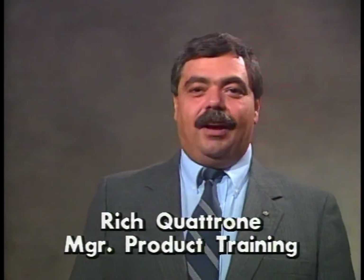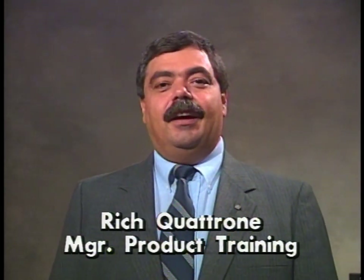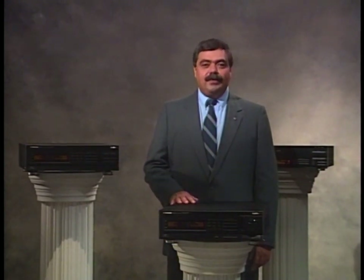Hi, I'm Rich Quattrone, Manager of Product Training here at Pioneer, and I'm here to tell you about the most exciting and revolutionary audio-visual systems on the market today — the Pioneer series of laser optical disc players for home entertainment. Pioneer has long been the leader in laser optic research and design, and it's this technology that forms the basis for these systems and promises to sustain this extraordinary format as an industry standard well into the next decade. That means that with all the versatility these systems have to offer, you're not only making a wise audio-visual investment now, but you're buying into the future of sight and sound as well.